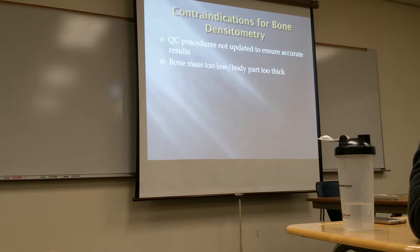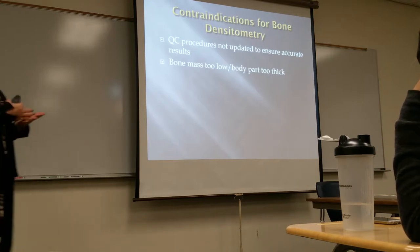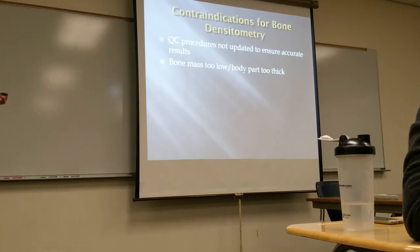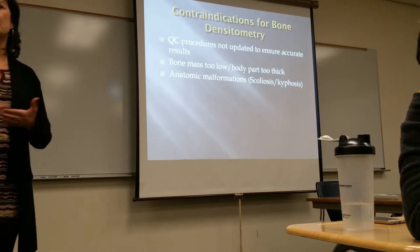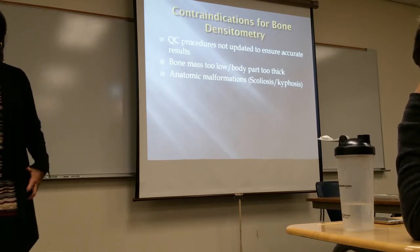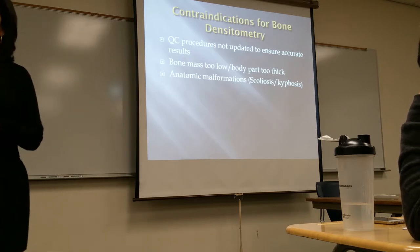Why would we not do bone densitometry on somebody? If QC procedures are not up-to-date and accurate — and this goes for any radiology equipment — you're not going to get accurate results on your densitometry exam. Also, if bone mass is too low or the body part is too thick, that will skew the results. If the patient has any spinal malformations such as scoliosis or kyphosis, it may also skew the results.